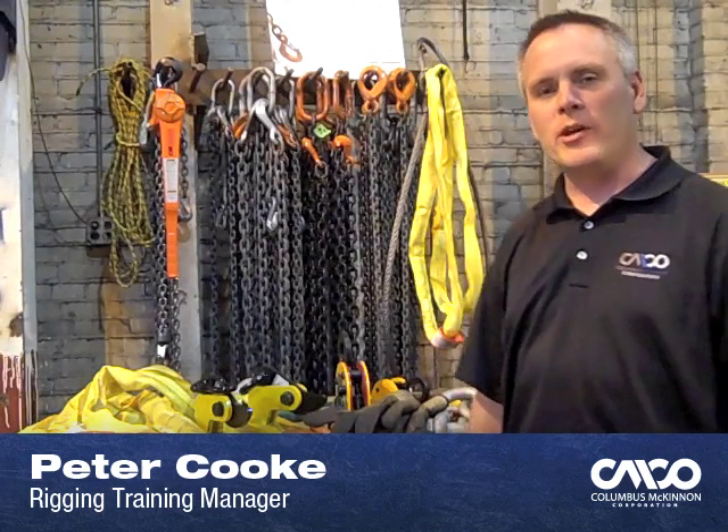Hi, I'm Peter Cook, the Rigging Training Manager for Columbus McKinnon Corporation. Today I'd like to talk about qualified rigging training and what that takes per the OSHA, ASME, and API regulations and standards.